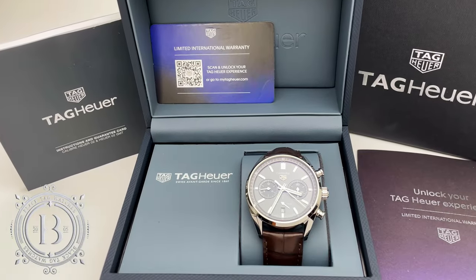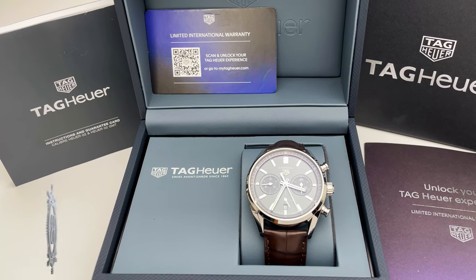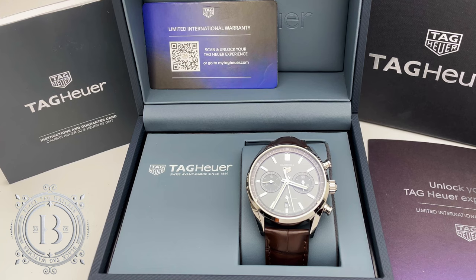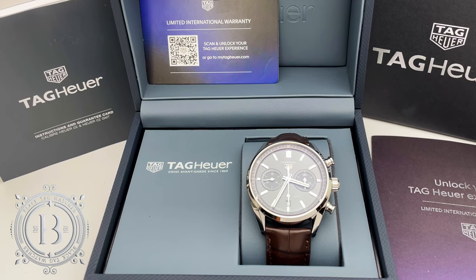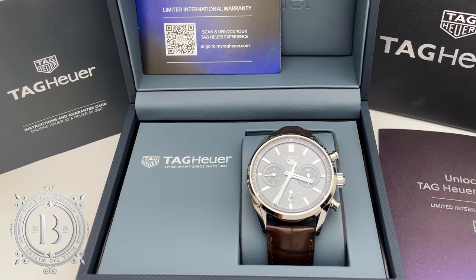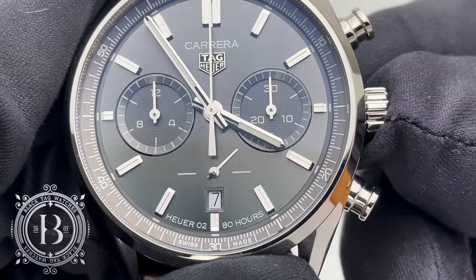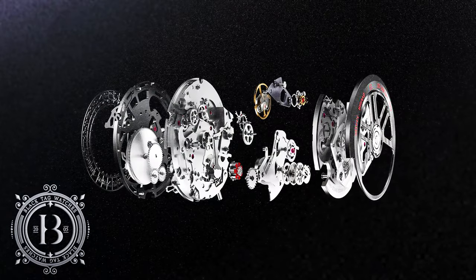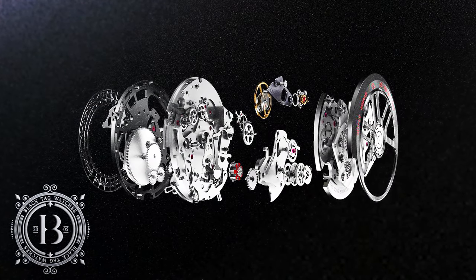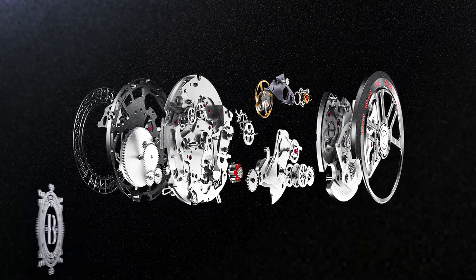The iconic Carrera collection is very popular among watch collectors because of its motor racing heritage that dates back to 1963, when Jack Heuer created the first Carrera Tag Heuer timepiece as a tribute to the Panamericana Auto Race. Today this legendary timepiece continues the history with a more refined in-house movement, caliber Heuer 02 — a COSC certified caliber with an impressive 80 hours of power reserve.